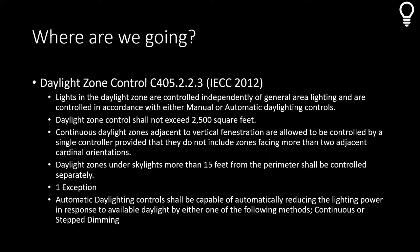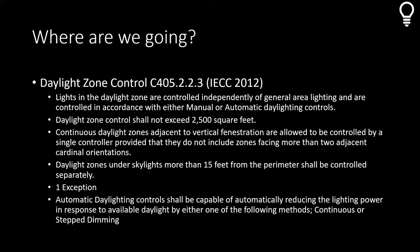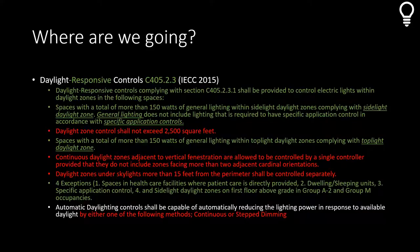IECC 2012 is very broad, open to interpretation, and allows many exceptions. Jumping to 2015, a lot changed — green indicates additions, red subtractions, and white what stayed the same. We're still figuring out the best way to incentivize buildings to include daylight harvesting within their control strategies. For the sidelite zone, spaces with total more than 150 watts of general lighting within the sidelite daylight zone are required to comply.